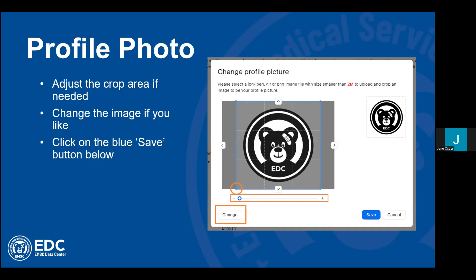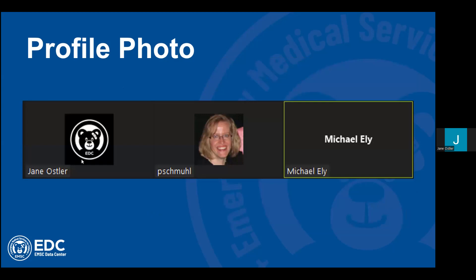Just to give you an example of what this looks like in a meeting: you can see there is my new profile photo, the EDC logo. You can see Patty chose a beautiful photo for her Zoom profile. Mike doesn't have a profile picture, and that's just fine — the name still appears, whatever you've defaulted your name to. It makes it easy to identify people. Before I go any further, are there any questions on profile photos?